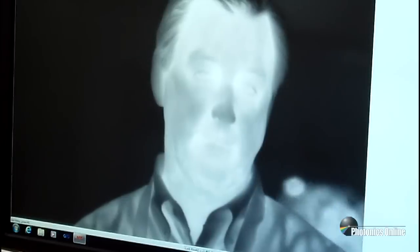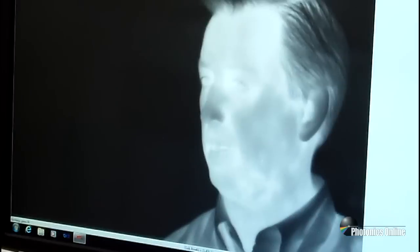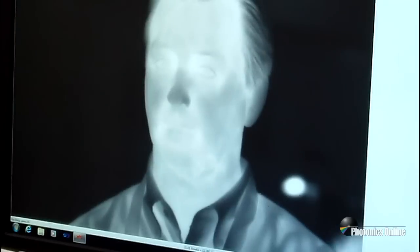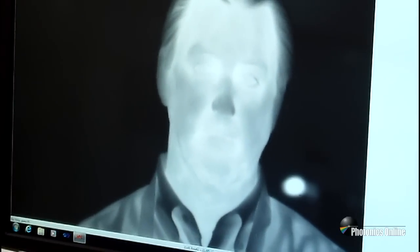Noise equivalent temperature difference for this particular camera is on the order of 25 milli-kelvin — very high performance compared to anything else. It's also attractively priced, roughly half the price of any other long-wave camera on the market that runs at these types of rates and performance levels.